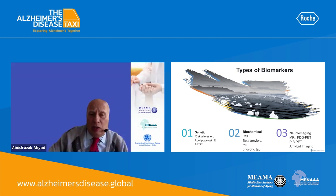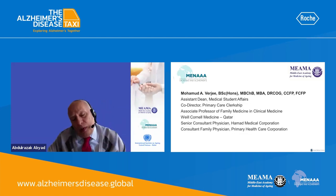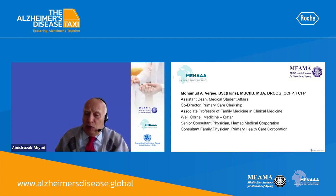I will now introduce Dr. Mahmoud Ferji from Qatar, who is Assistant Dean of Medical Student Affairs, Co-Director of the Primary Care Clerkship, Associate Professor of Medicine at Cornell Medicine Qatar University, Senior Consultant Physician, and Consultant Family Physician at the Primary Health Care Corporation. The concept of early diagnosis of Alzheimer's disease and late-onset Alzheimer's disease is important to differentiate effectively.